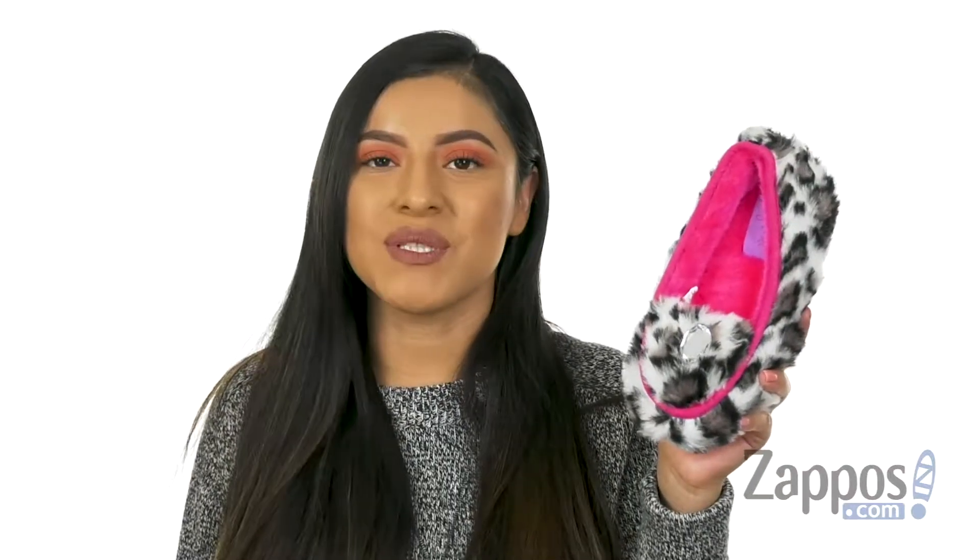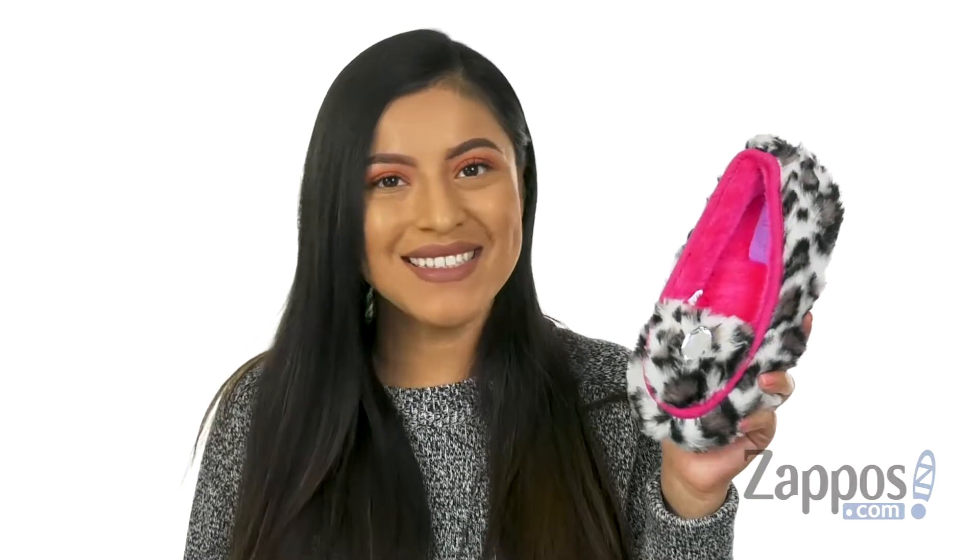Hola, mi nombre es Nelly, and I'm from Zappos.com. This is Moccasin Slippers from M&F Western Kids.